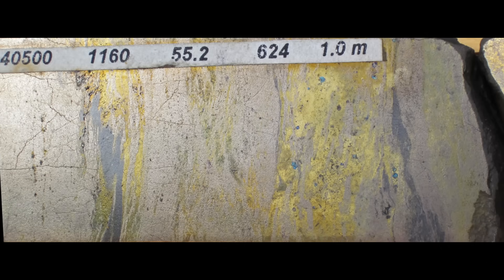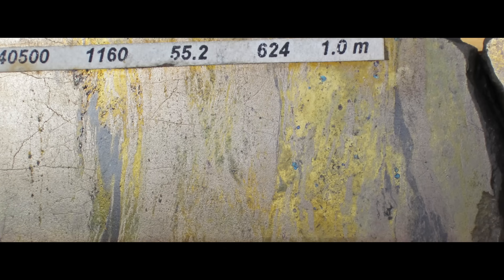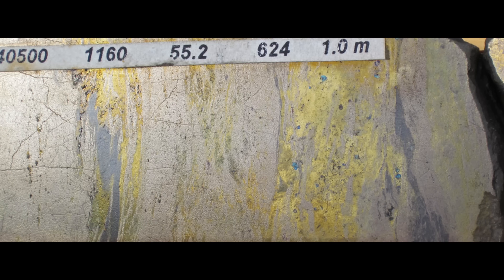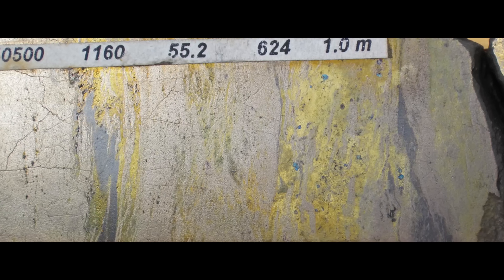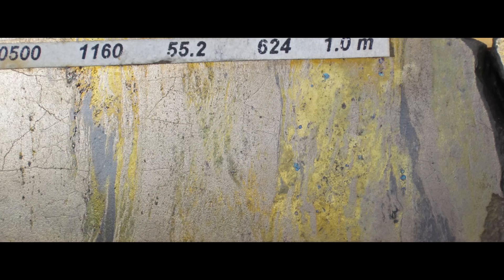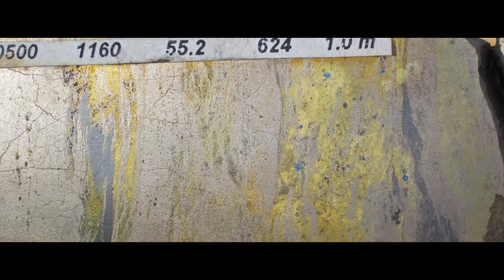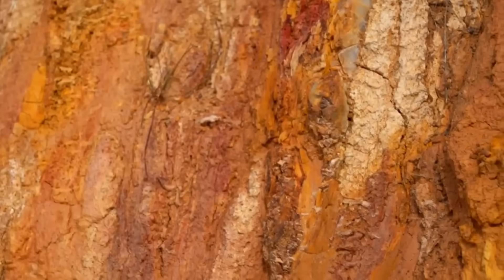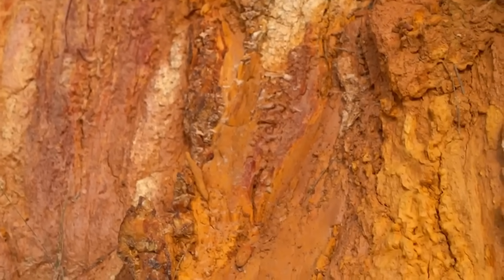Deep underground where the pressure and heat rewired the rocks, gold often followed the chemistry rather than the quartz. Sulfur-rich fluids interacted with iron-rich rocks, forming sulfides that sucked up the gold like sponges. These aren't the big quartz veins people imagine. These are often paper-thin stringers, tiny hairline fractures in slate or shale, filled with pyrite or arsenopyrite. And because they're so thin, they weather away almost completely by the time erosion drags them to the surface.